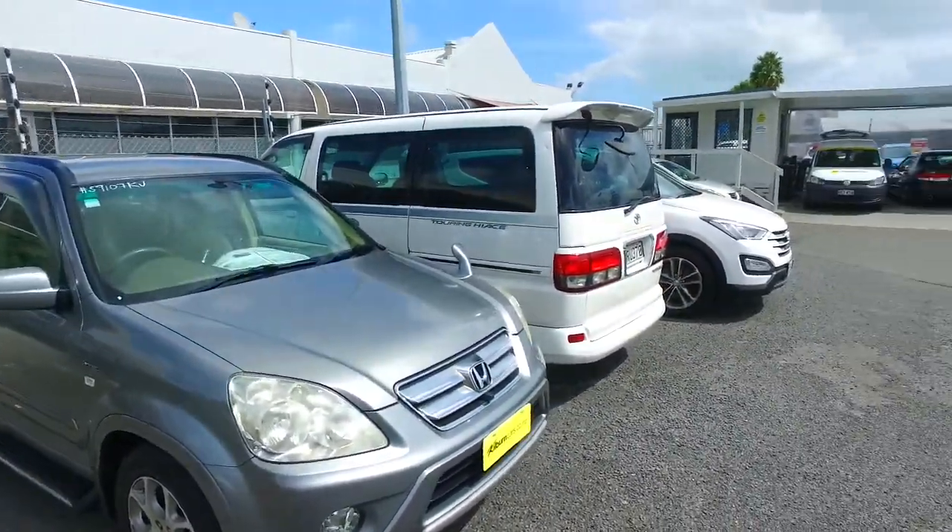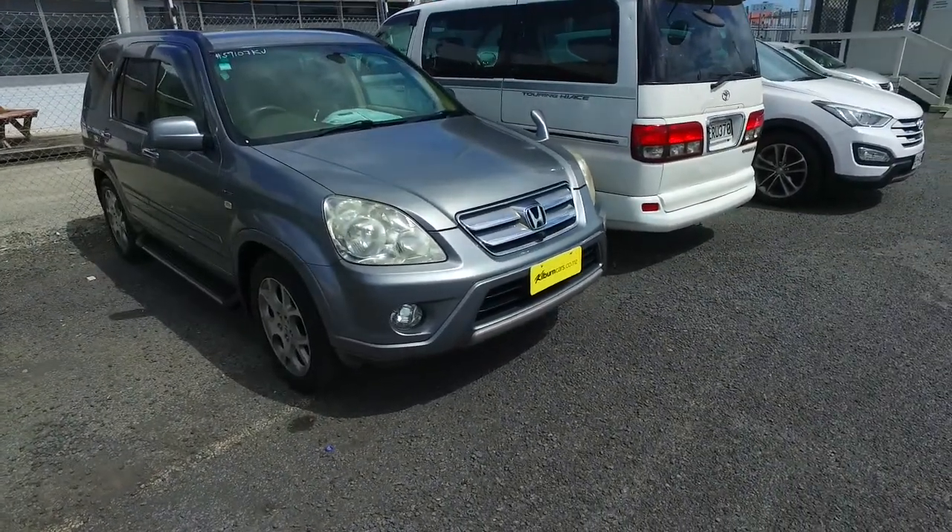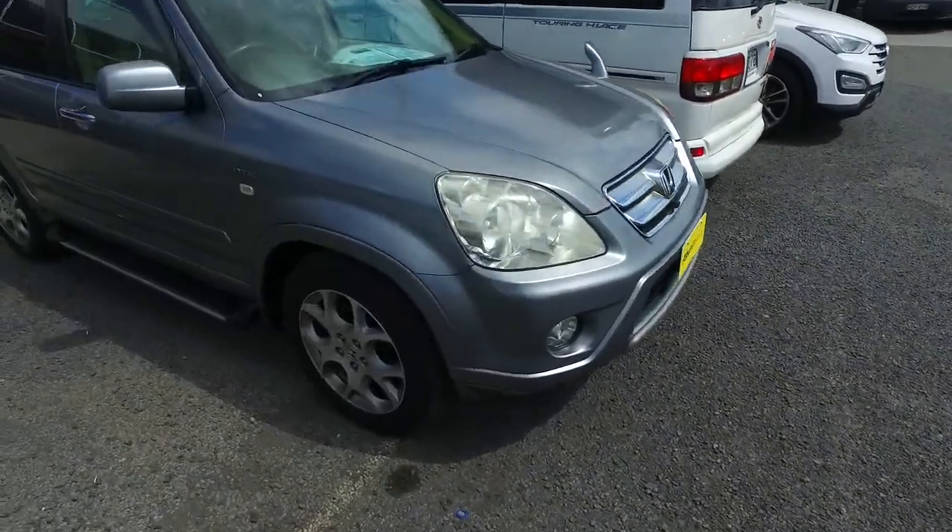Hey there El Jodo, it's Thompson here from Budget Car Sales in Manukau. Got an email enquiry from you in regards to the Honda CR-V, as you can see right here. I'll give you a call in a bit, but I thought I'd just do a video for you so you can see it in a bit better detail.